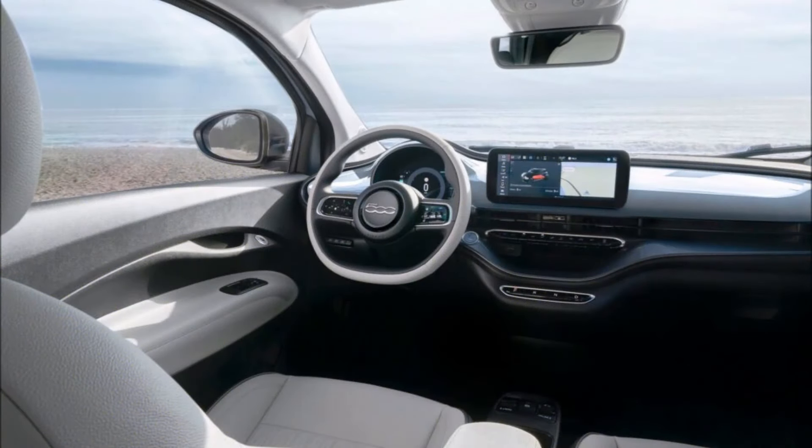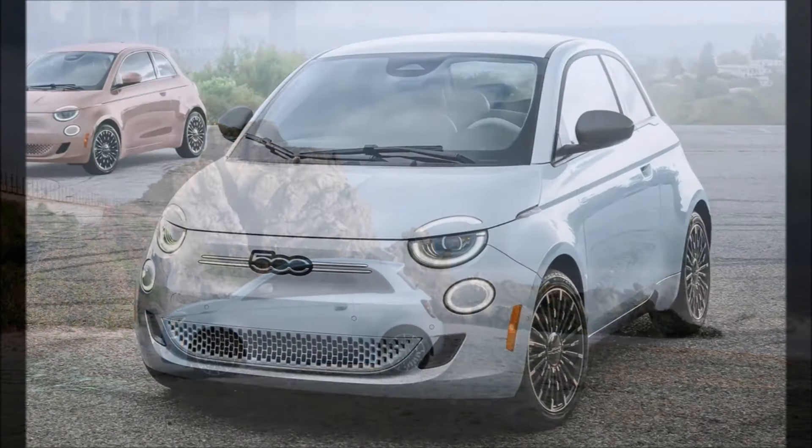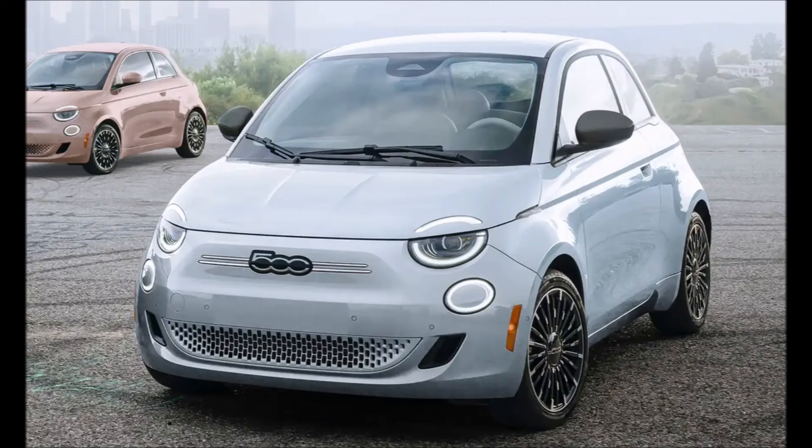Los Angeles, which is a special combination of La Dolce Vita beach lifestyle, iconic car culture, and high BEV adaptation, is the ideal inspiration for their upcoming 500E launch.